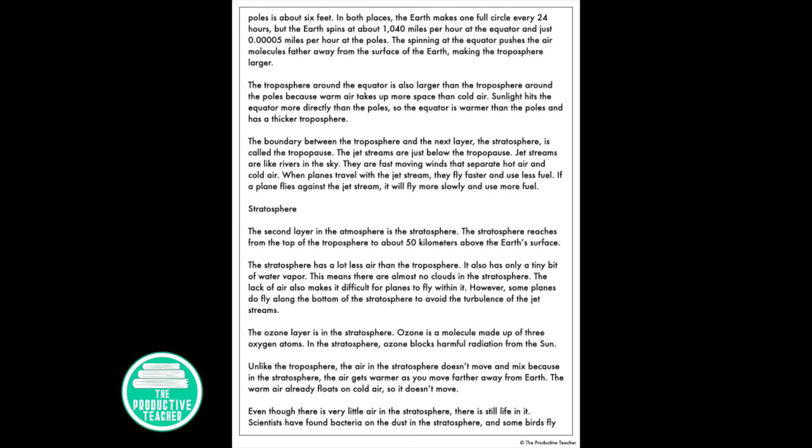The ozone layer is in the stratosphere. Ozone is a molecule made up of three oxygen atoms. In the stratosphere, ozone blocks harmful radiation from the Sun. Unlike the troposphere, the air in the stratosphere doesn't move and mix, because in the stratosphere the air gets warmer as you move farther away from Earth. The warm air already floats on cold air, so it doesn't move.